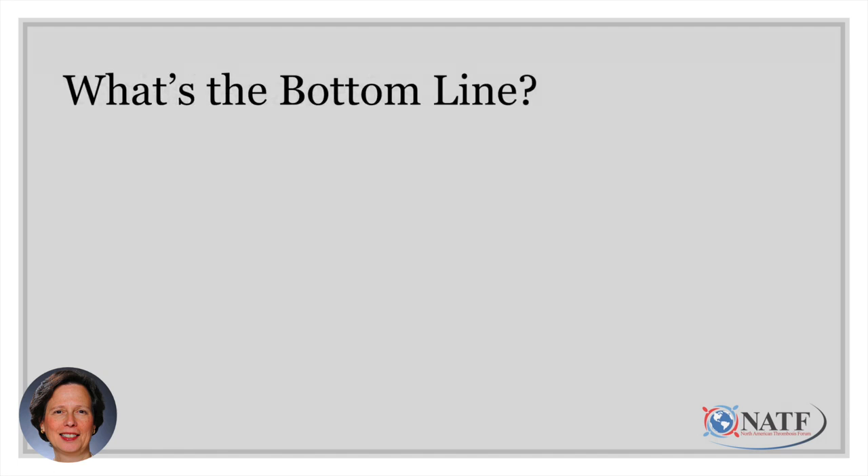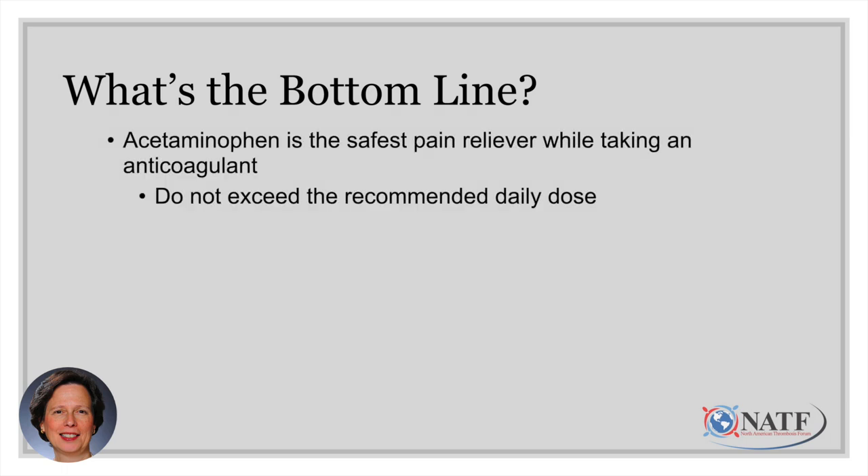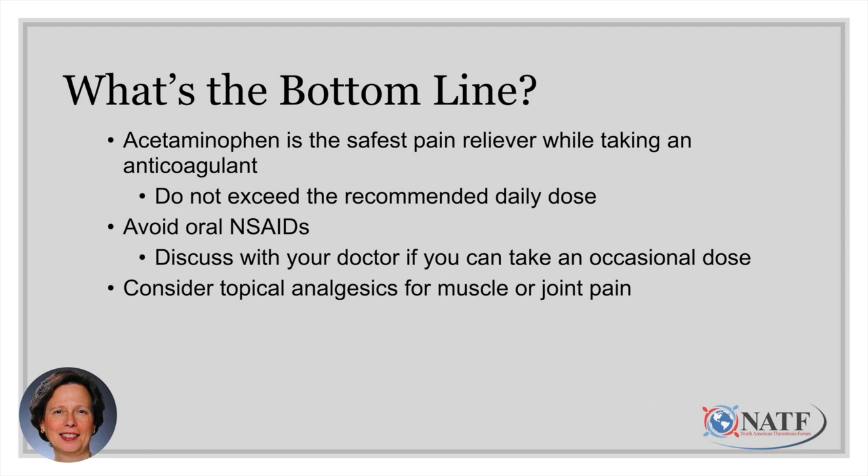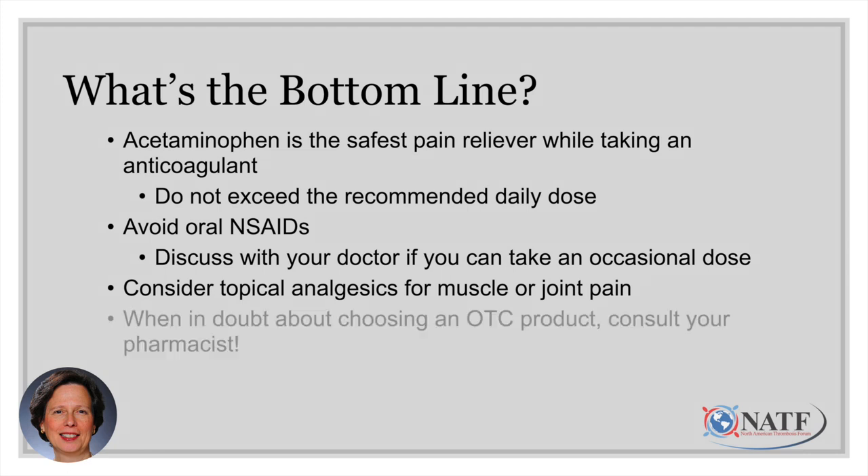So what's the bottom line? Acetaminophen is the safest pain reliever while taking an anticoagulant — just make sure not to exceed the recommended daily dose. Avoid oral NSAIDs, but discuss with your doctor if an occasional dose may be appropriate. If it's just muscle or joint pain, consider whether a topical analgesic will relieve your pain. And most importantly, when in doubt about choosing an over-the-counter product, consult your pharmacist. They can help you choose a safe product that won't interfere with your anticoagulant or any other prescription medications.